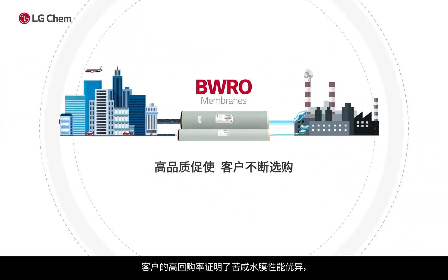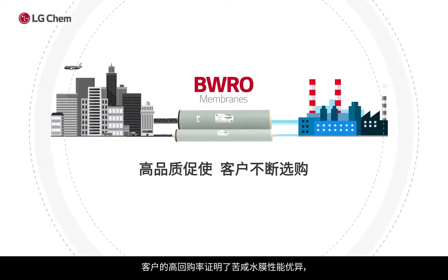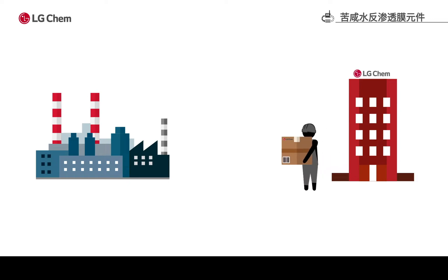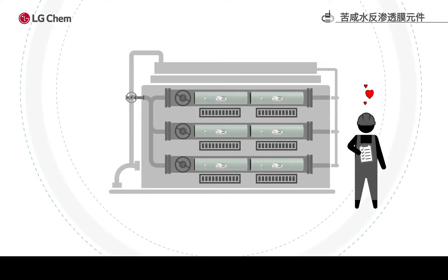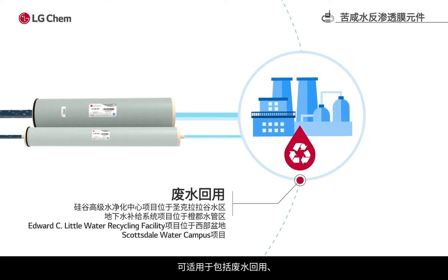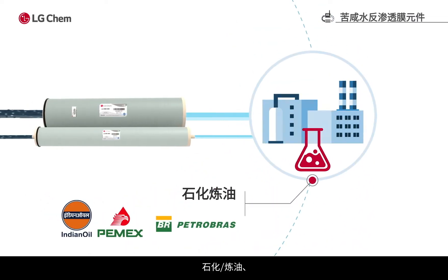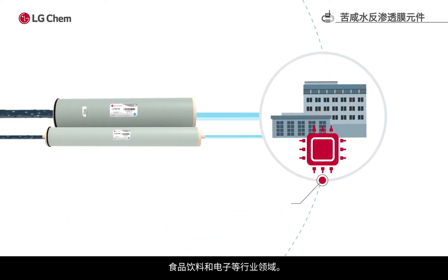Brackish Water RO membrane has proven quality and a high repurchase rate by clients. It provides the water quality suitable to various industries including wastewater reuse, power generation, petrochemical refinery, food and beverage, and semiconductor and display.